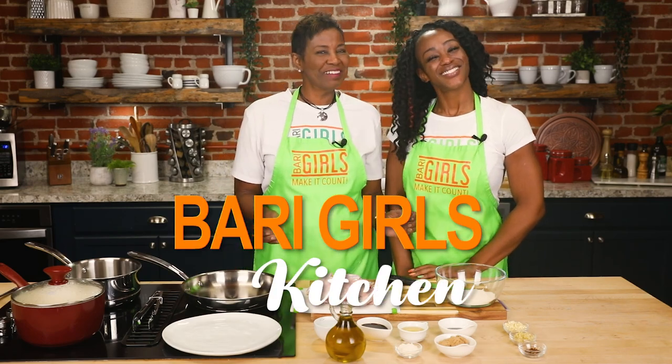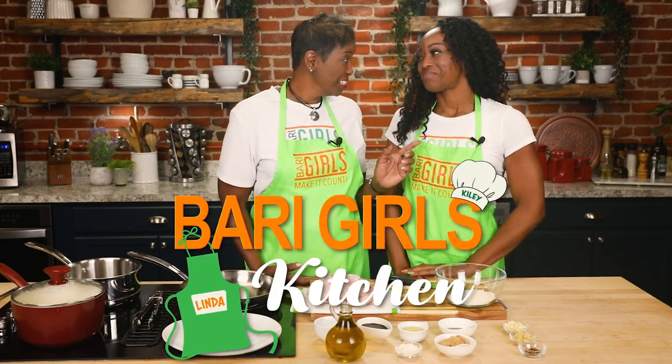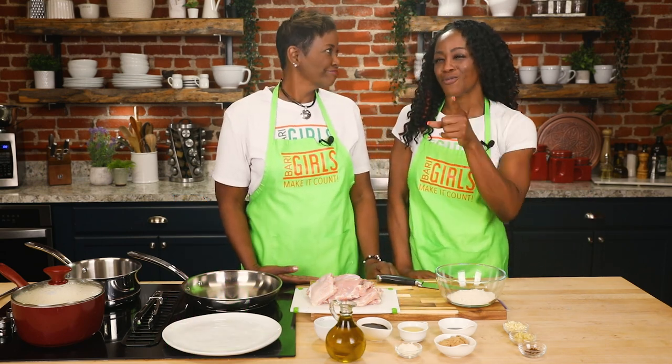Welcome to the Berry Girl's Kitchen. I'm Linda. And I'm Kyleen. We're here today making it count by creating a family favorite: General Tao's chicken with jasmine rice and broccoli.